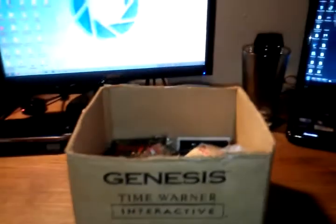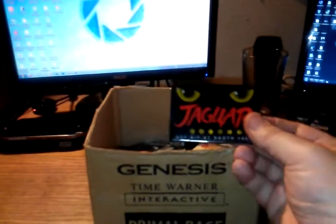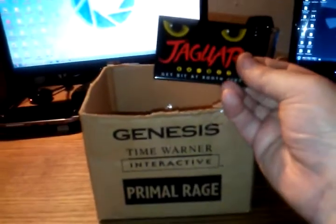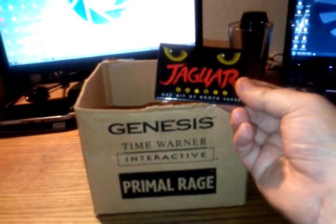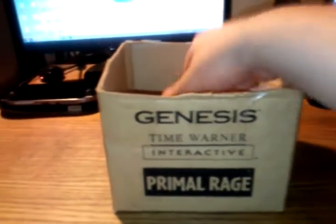This is the Jaguar 64-bit. Do the math. Go get bit at booth 6030. That's fun.